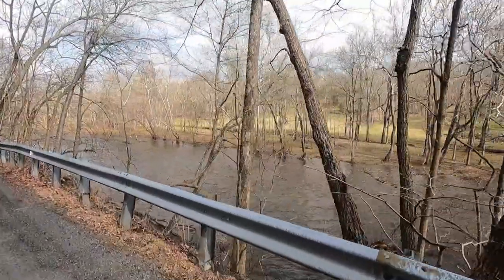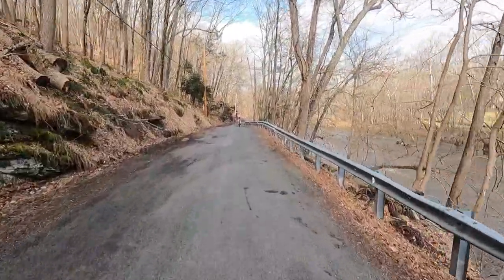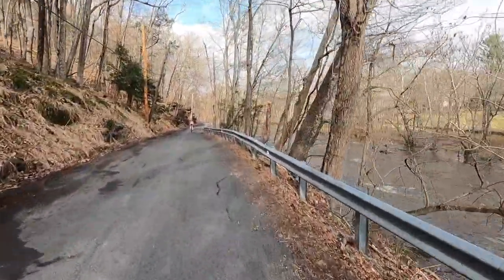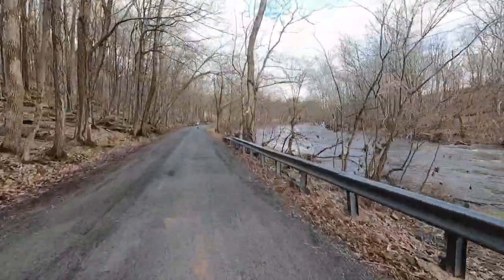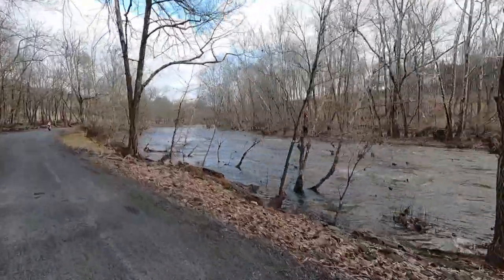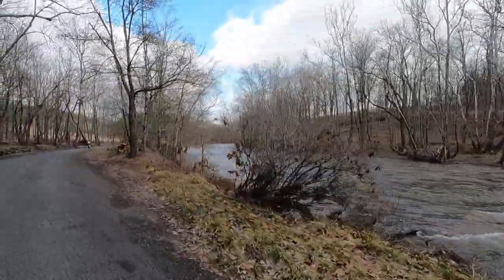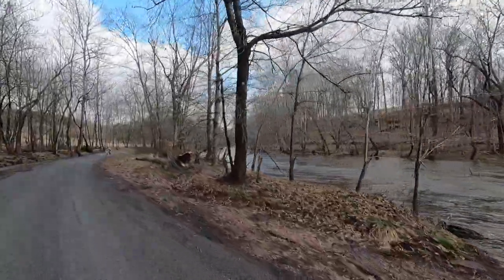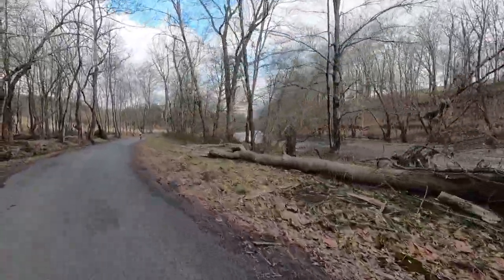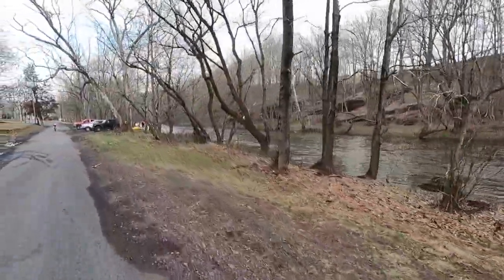This is pretty great! Continue straight on the Dark Hollow Road to Silver Mill.